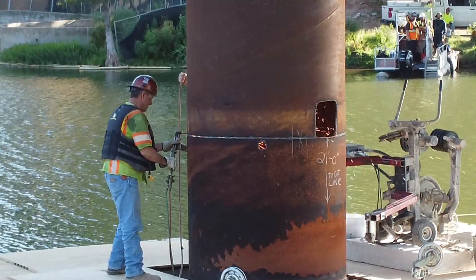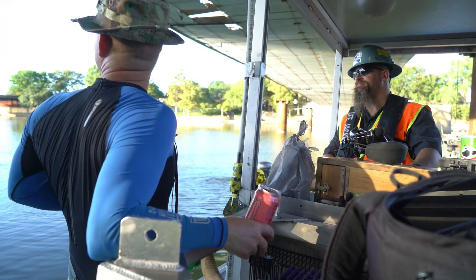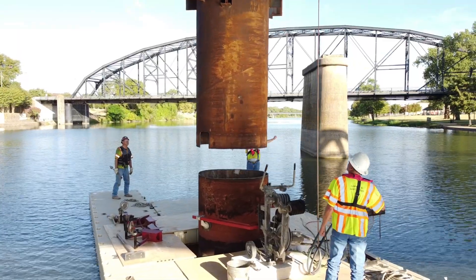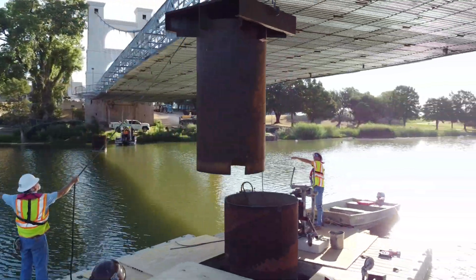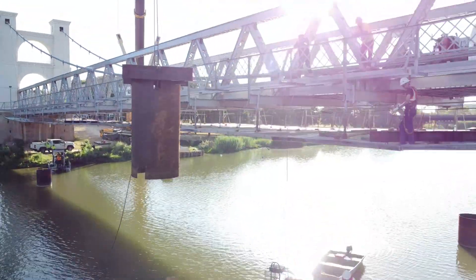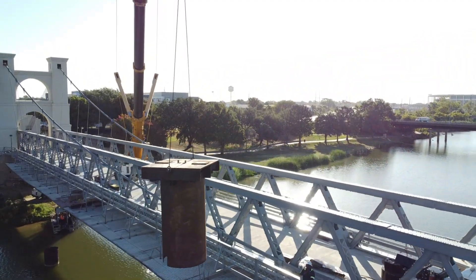Is that crane going to be able to reach those two in the middle? Yes — that's why they set up here. That's the maximum distance and the maximum lift that they can actually have. The Davis crane can reach all the way out to the middle of the bridge on the opposite side to extract these massive and heavy columns.